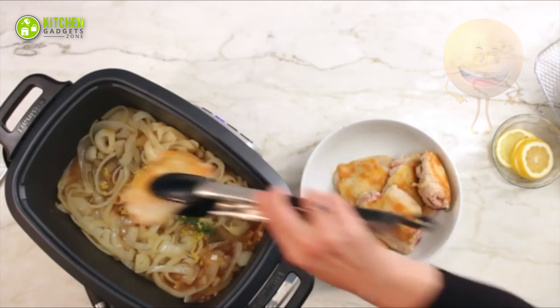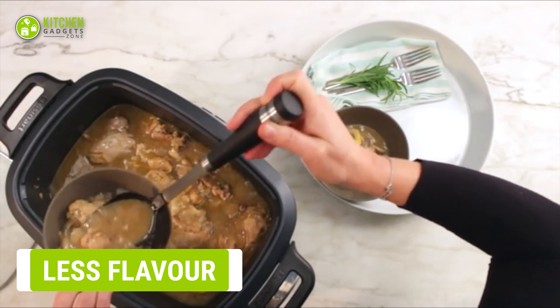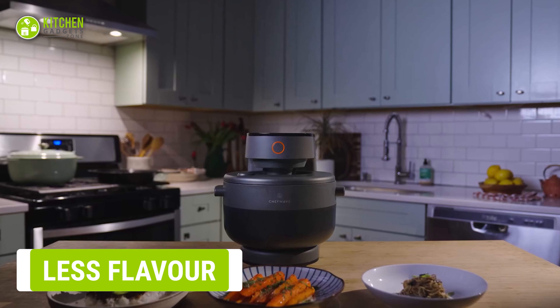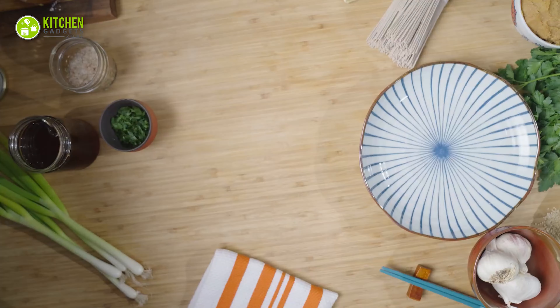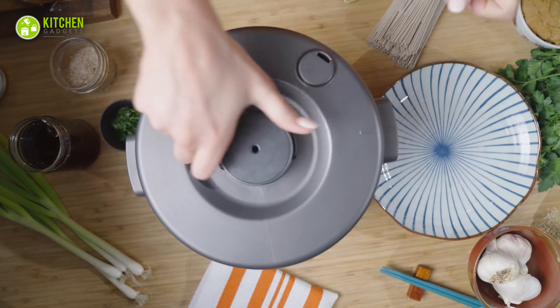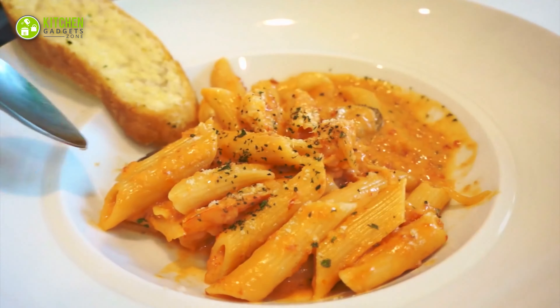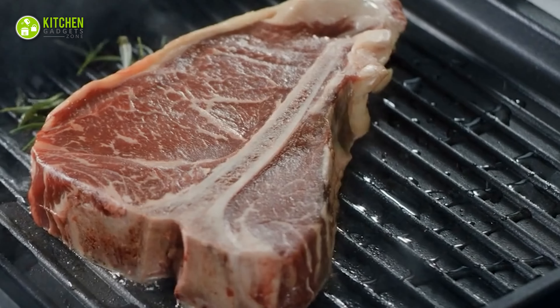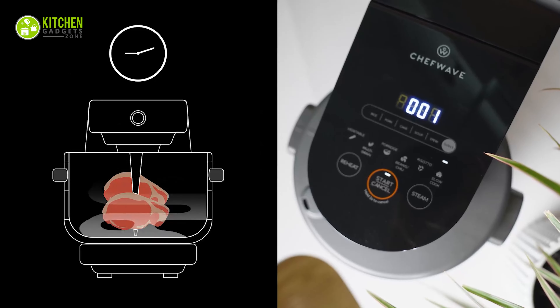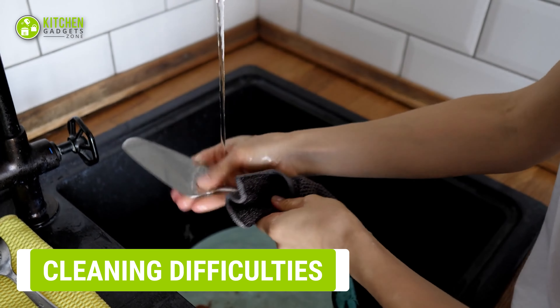A multi-cooker is fantastic for cooking a meal in an hour, but it's more difficult to get the same depth of flavor for longer dishes. Foods like steak or pasta will lose their flavor if cooked in a multi-cooker because they need slow cooking. And slow cooking in a multi-cooker can actually change the texture and taste of the food.